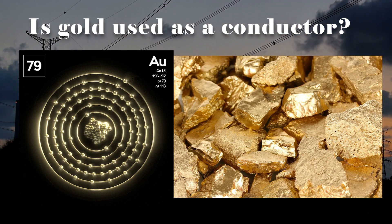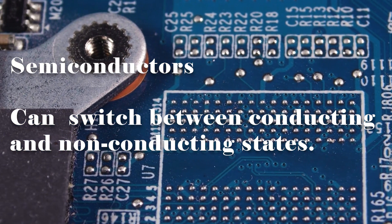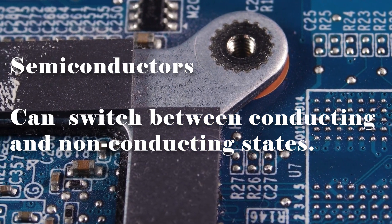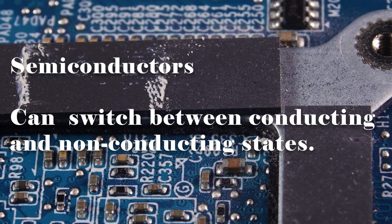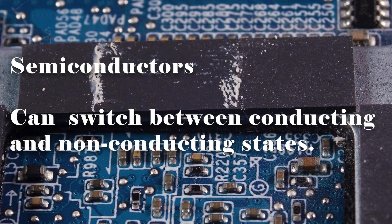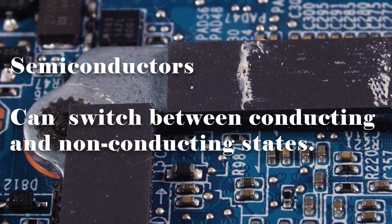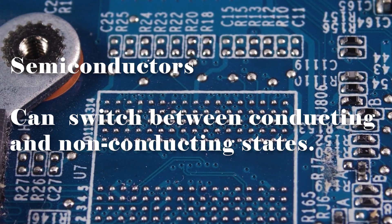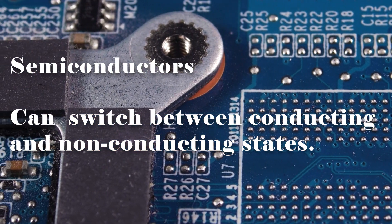Moving on to semiconductors, they have a moderate level of electrical conductivity. Materials like silicon and germanium fall into this category. What's fascinating about semiconductors is that their conductivity can be altered by factors like temperature and doping. Semiconductors form the backbone of modern electronics such as computer chips, as their ability to switch between conducting and non-conducting states allows for the creation of transistors and other essential electronic components.